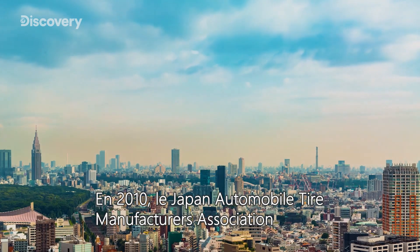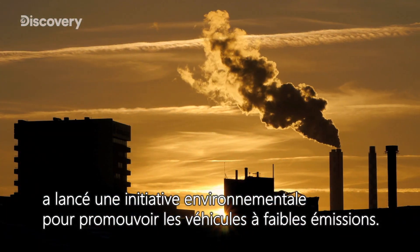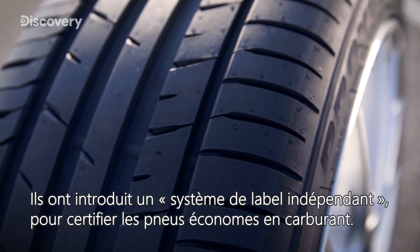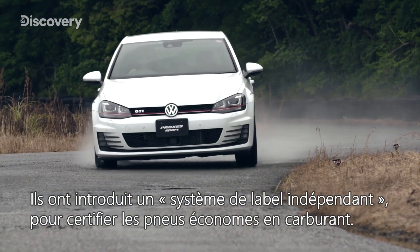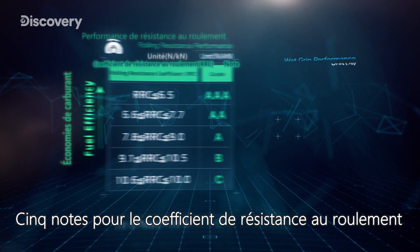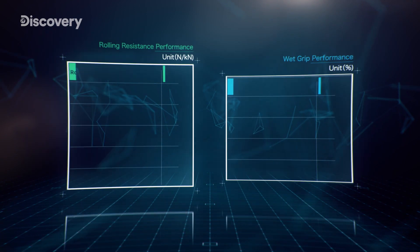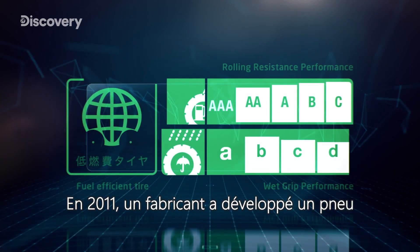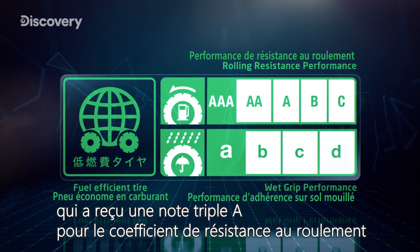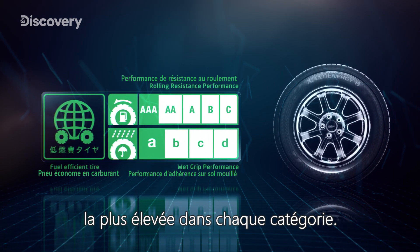In 2010, the Japan Automobile Tire Manufacturing Association launched an environmental initiative to promote low-emission vehicles. They introduced an independent labeling system to certify fuel-efficient tires — five grades for rolling resistance coefficient and four grades for wet grip performance. In 2011, one manufacturer developed a tire that received both a grade AAA for rolling resistance coefficient and a grade A for wet grip performance, the highest in each category.